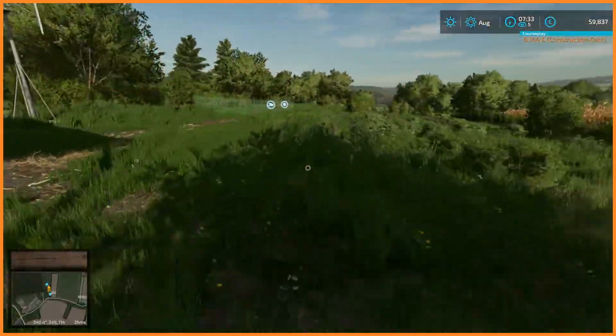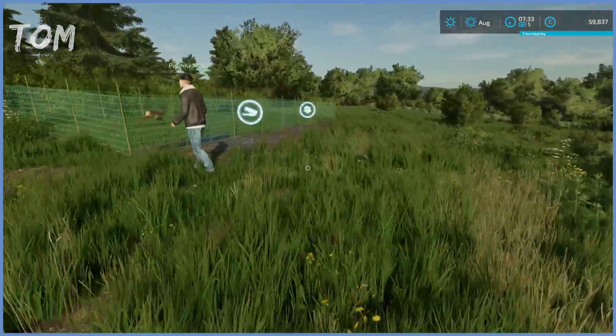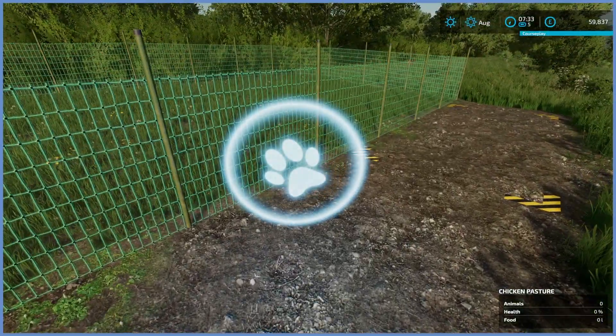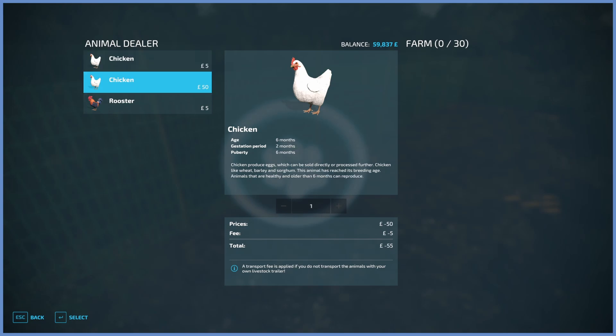We don't have any way of transporting chickens, so we're going to have to just buy them and pay for the delivery. We can do that from the actual thing — press R on it. You can buy them and it's going to take two months for them to start laying eggs if you buy them at a fiver each. If you pay 50, they will start laying eggs immediately. I'd buy 10 at 50 quid — 500 quid — plus a rooster.